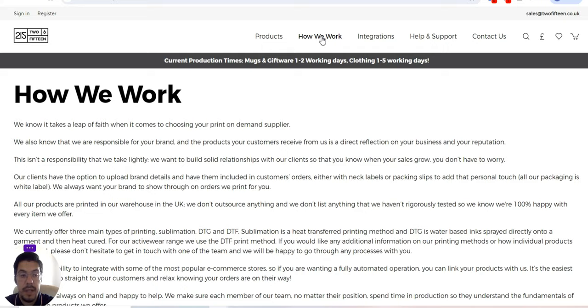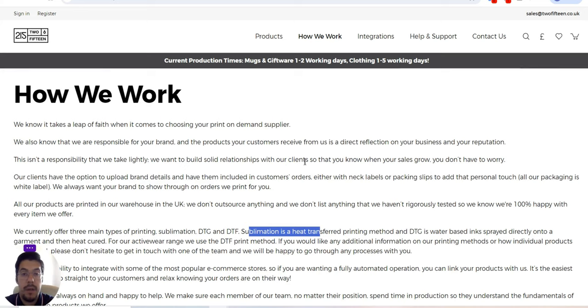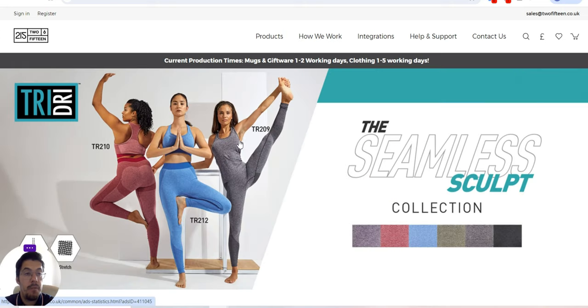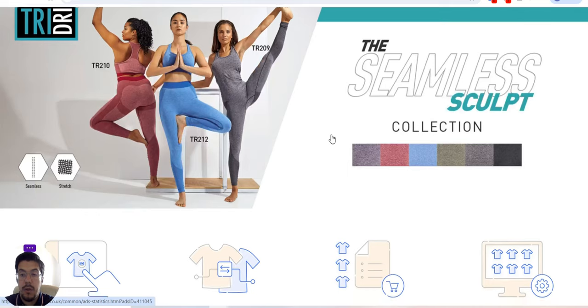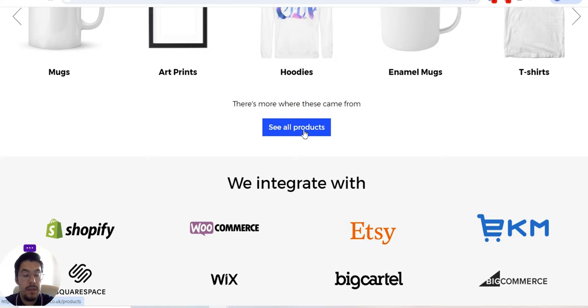Let's take a look at how they work. You can see what kind of printing they offer: sublimation, DTG, and DTF. They explain exactly what each of these means, so you understand the printing methods they provide. For integration, they work with all the major e-commerce platforms, they also sell on Etsy, and if you want an API, they offer that too. This is 215.co.uk.